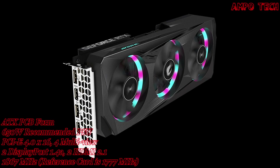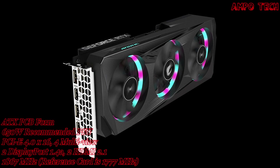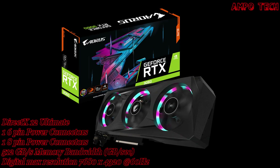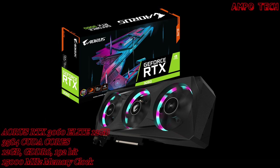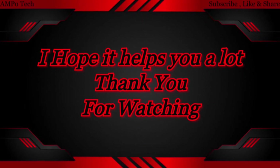The AORUS Engine software lets you monitor and tune clock speeds, voltage, fan settings, power target, and more in real time through an intuitive interface. That wraps up the AORUS RTX 3060 Elite 12GB graphics card. Thanks for watching — this is Ampotec, and I'll see you in the next video.